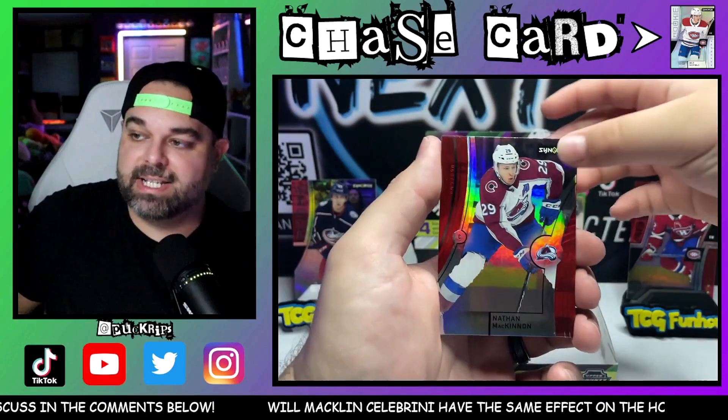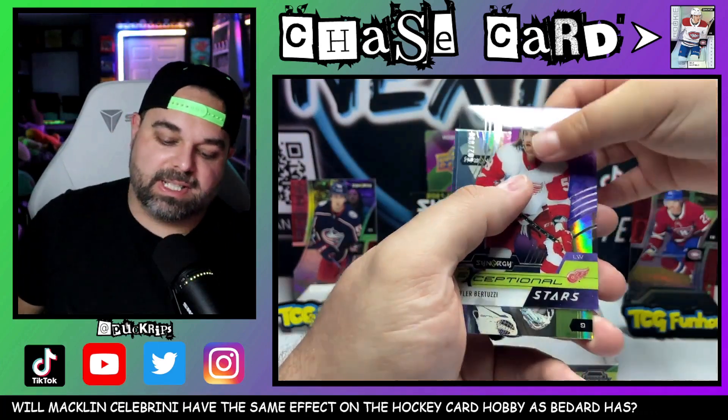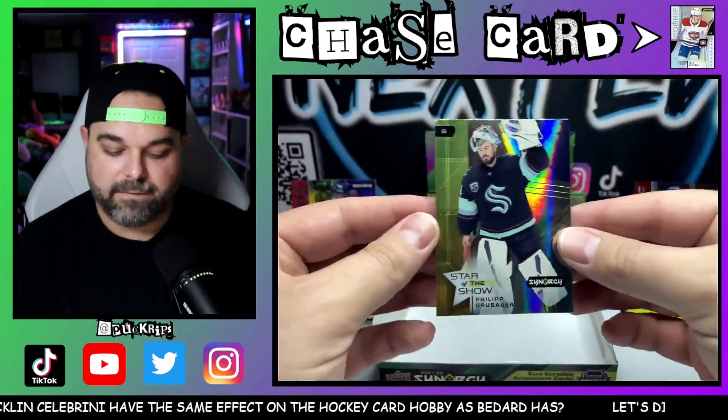Nathan McKinnon on the base — I'll take that any day of the week. And a Tyler Bertuzzi, standard numbered to 899. This was kind of a dud box. Phillip Gruber, Star of the Show.